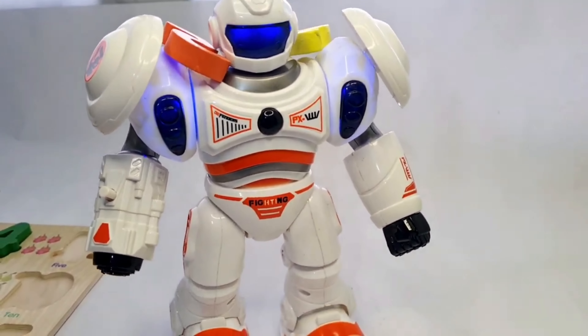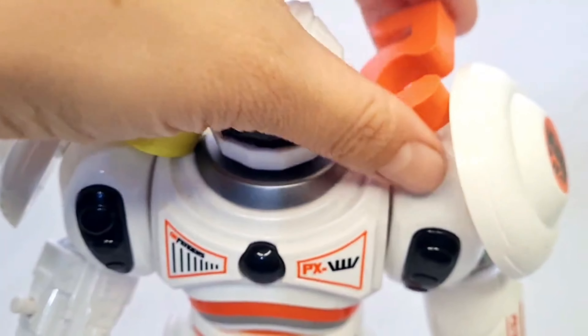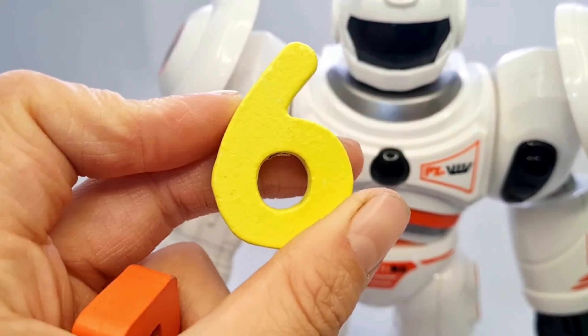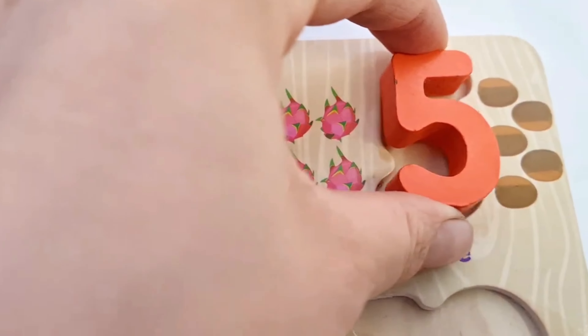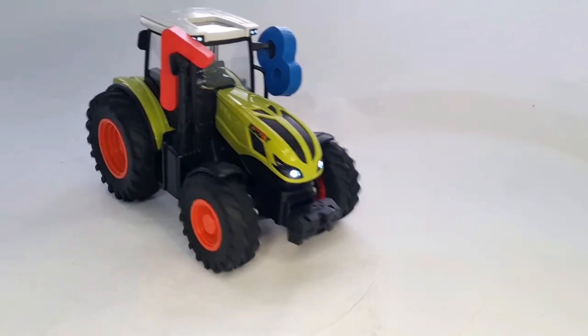Robert is walking. Here are our next numbers. Yes, number 5 and number 6. Number 5 and number 6. Wow!